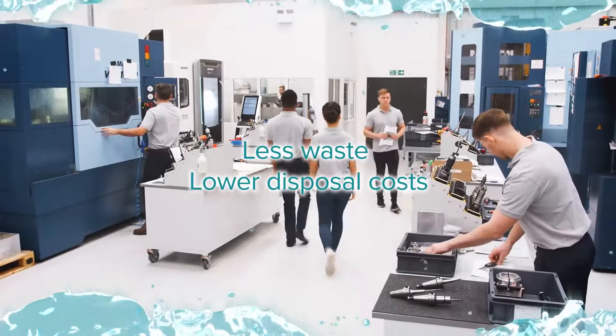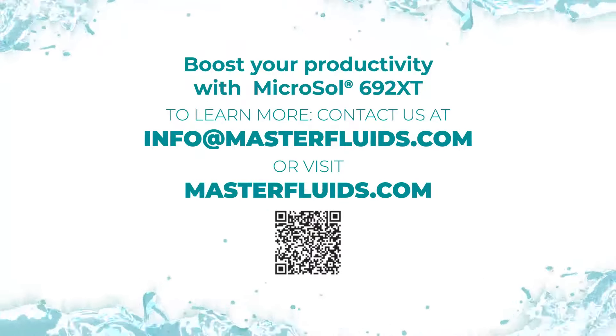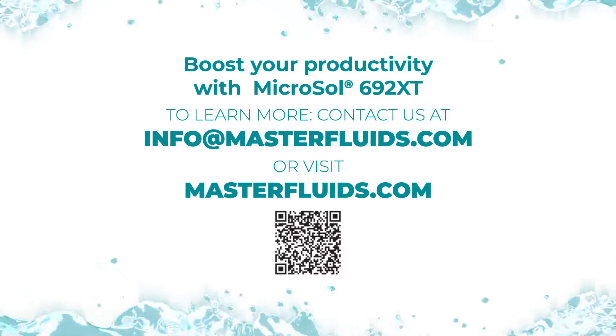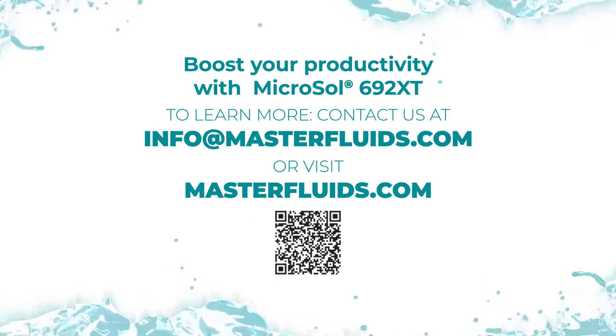With less hazardous waste and lower disposal costs, boost your productivity with Microsoft 692 XT. To learn more, contact us at info@masterfluids.com or visit masterfluids.com.